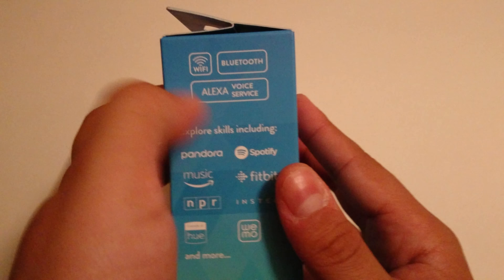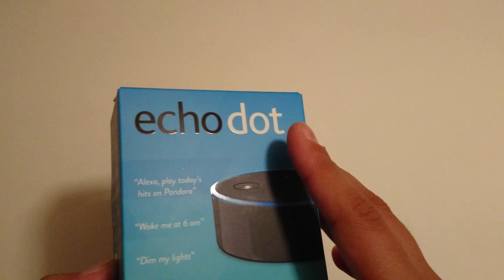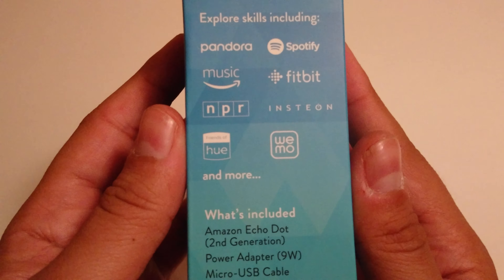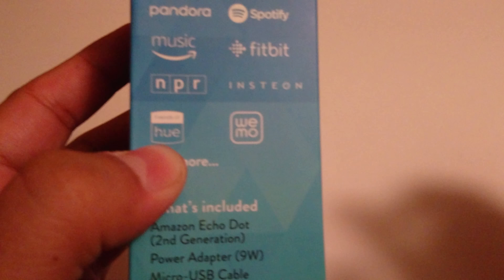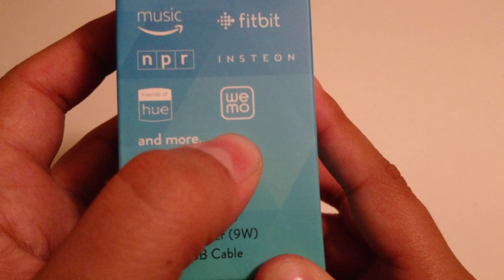Meaning you can dim your lights with this kind of device, which is really cool. Looking at the side, we have a lot going on here. Wi-Fi, obviously, Bluetooth — very useful — and Alexa Voice Service, which allows you to communicate with your device. It then uses Bluetooth or Wi-Fi to do the rest. Explore skills including Pandora, Spotify, Amazon Music, Fitbit, NPR, Insteon, Friends of Hue — which I think is that light dimming application — and Wemo, don't really know what that is, and more.